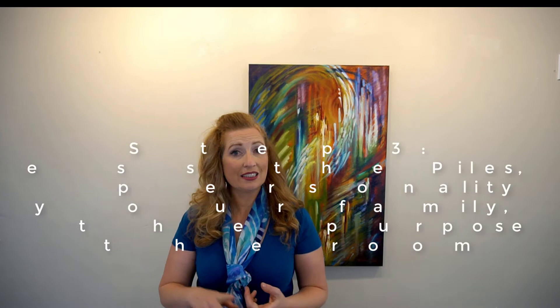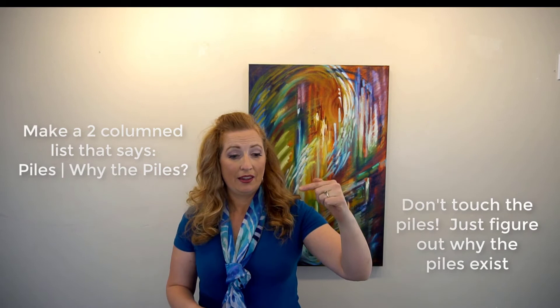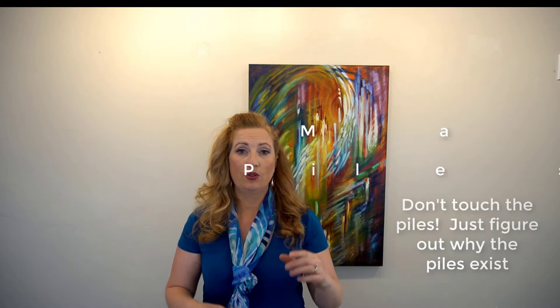Step three is 'Assess.' Assess the piles currently in the laundry room — just write a two-column list. Write down what the piles are and why they exist. Don't touch the piles; just observe. For example, there's a pile by the door, a pile by the washing machine, some stuff to mend. In the second column, write why those piles are there. Maybe everyone dumps the dirty clothes basket in one spot — maybe you need to put a basket right there. Work with your family's habits.